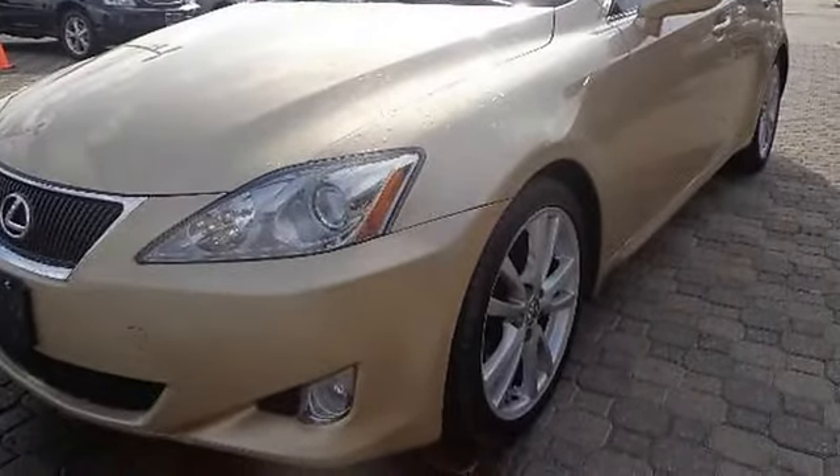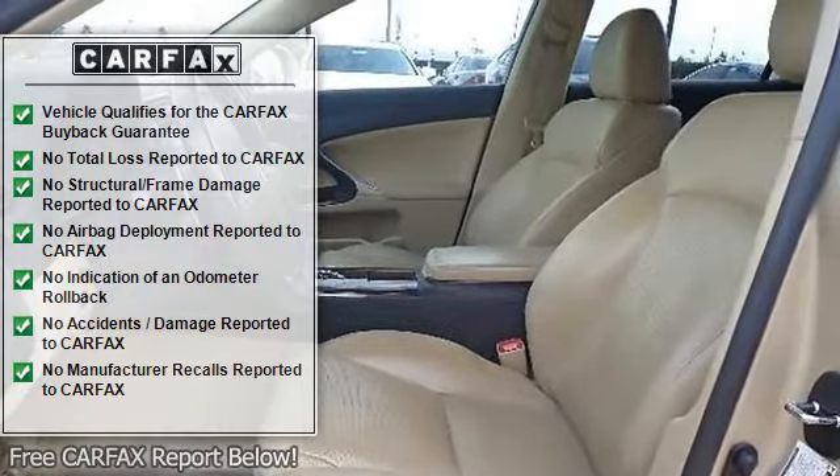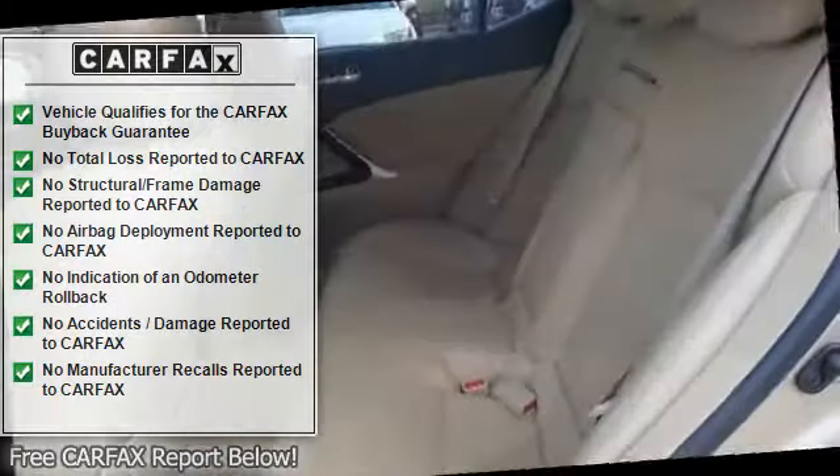Automatic Headlights, Fog Lamps, Daytime Running Lights, Heated Mirrors, Intermittent Wipers, Variable Speed Intermittent Wipers.